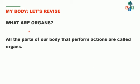Let's revise what we studied in the last class. What are organs? Organs are the parts of our body that perform actions. All the body parts, we use them in doing some work — that means we are performing actions with those body parts. All those body parts are also called organs. We studied about the sense organs in the last class. We have five sense organs.